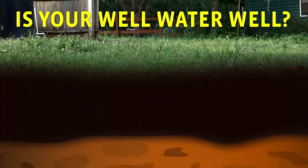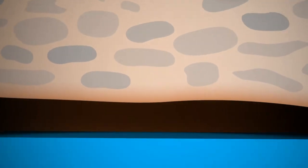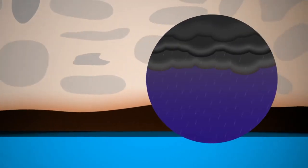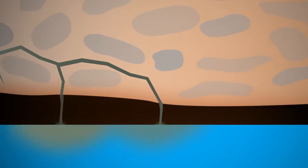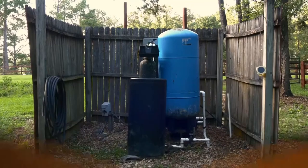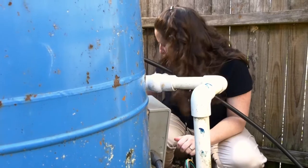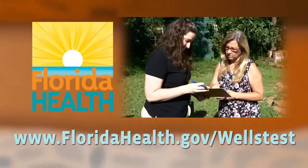It's a good idea for private well owners to test their water at least annually. Most water in private wells is naturally clean and ready to drink. But sometimes, like during a major storm, chemicals and bacteria can leak into groundwater. These contaminants could make you sick, and they can only be detected with lab tests. Fortunately, routine water testing is simple and inexpensive, and it's the best way to protect your family's health. Learn more at floridahealth.gov/wellstest.